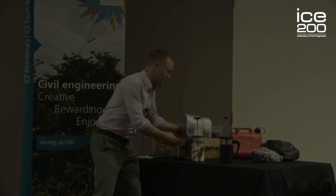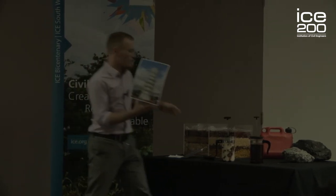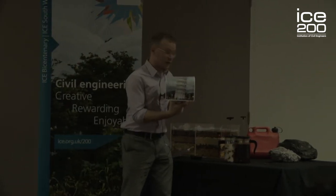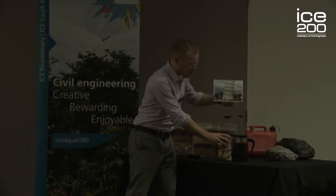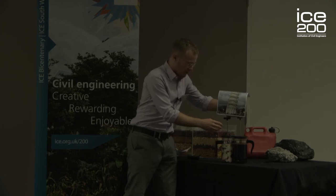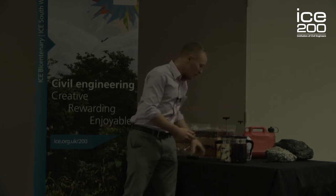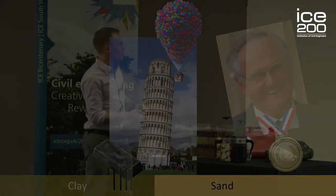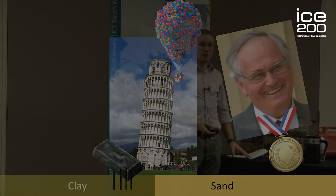Enter the Tower of Pisa — a cleverly disguised jar of pasta. The real tower weighs 15,000 tonnes and when we apply this weight across the two different soils, you see that it tilts and could even collapse. And this is what happened at Pisa. It's a very important lesson in how ground conditions can vary substantially over short distances and how important this is for building design.